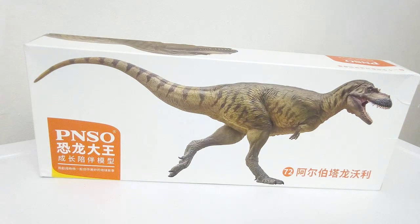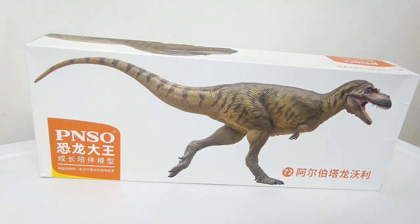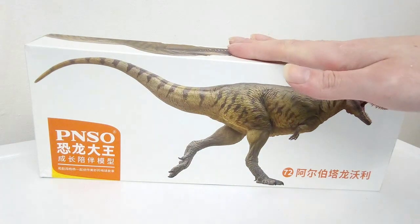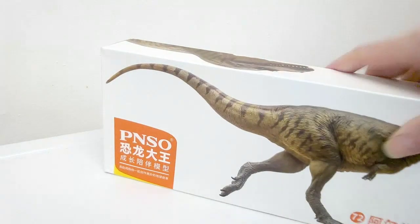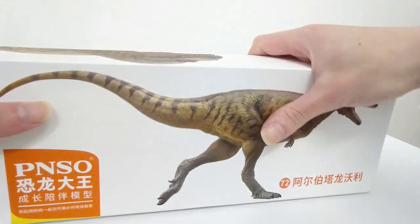Alright, my latest model to the collection — even though that's not updated with what PNSO I've been releasing — I've been really excited about this one. Here we have Wally the Albertosaurus. Now I know a Wally, he's a great guy, and he was kind enough to review my book, but we'll just leave it at that. This packaging is just the same as the usual, except both sides are in Mandarin, but that's completely fine. By the way, that makes this packaging unique in my collection, so let's open this up.